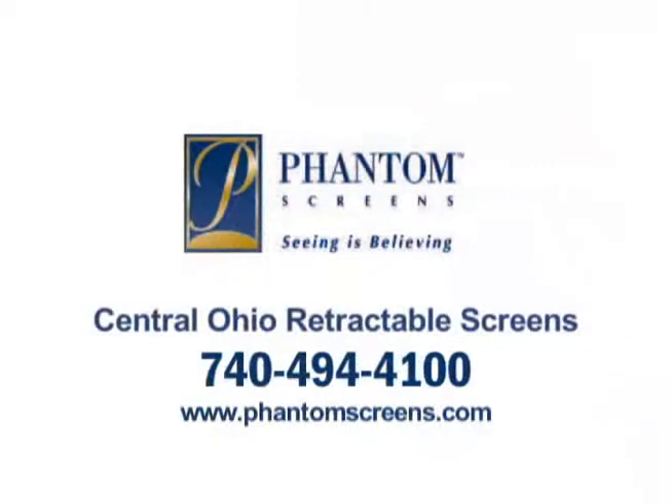Be sure and contact the folks at Central Ohio Retractable Screens, and they can show you which Phantom screen is best to help make your house a home. I'm Ron Speck. We'll see you soon.